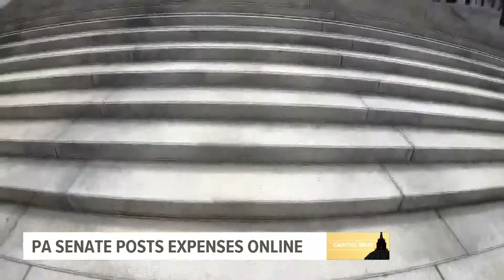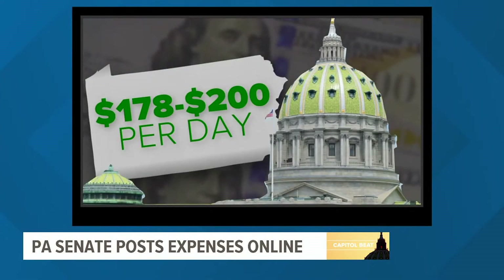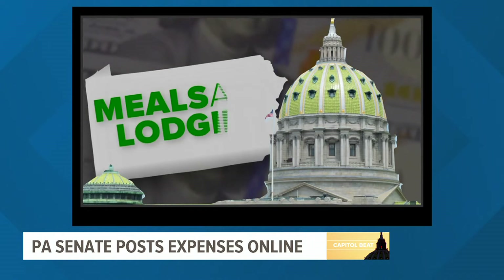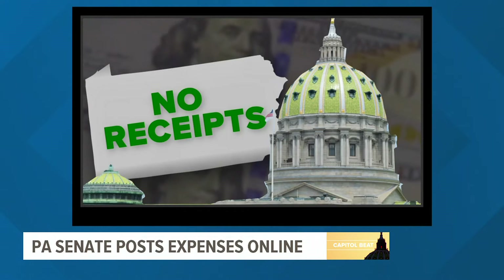Fox 43 reported on per diems back in May. State lawmakers can spend up to $178 to $200 a day — they're supposed to be for meals and lodging, except there's no way to prove that because per diems don't require receipts.